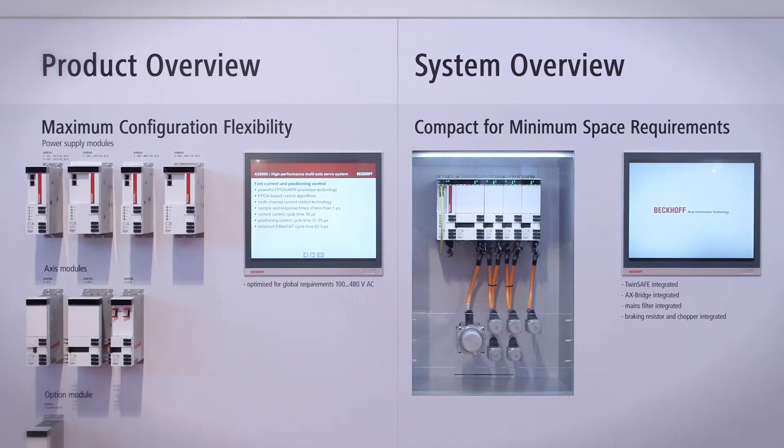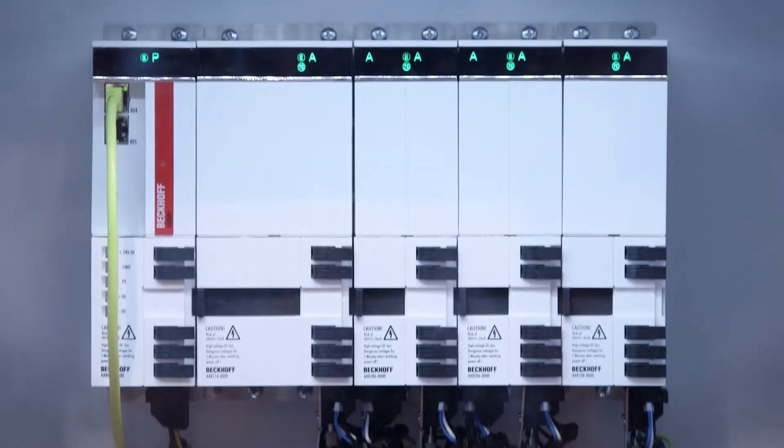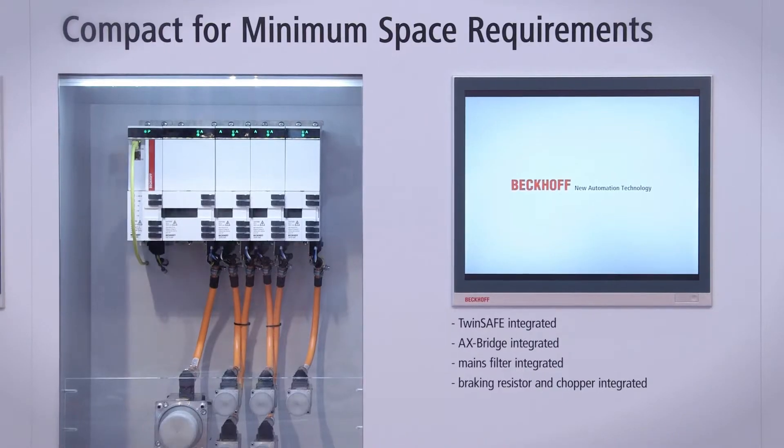The main goal during development was to build this drive as compact as possible. We reduced all dimensions by 30%, which gives the advantage of integrating the drive into the machine instead of building it as external components. Another advantage for customers is shorter motor cables.